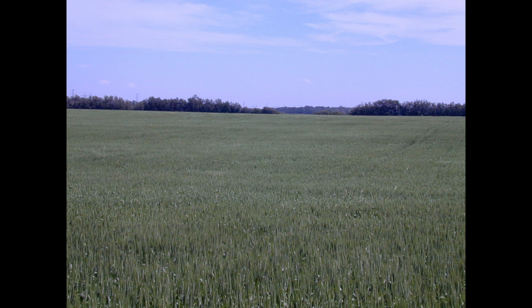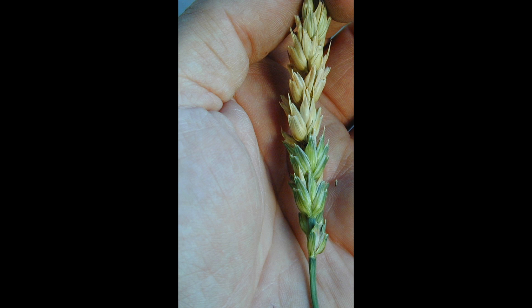Fusarium head blight is one of the key constraints for successful small grain cereal production in Western Canada now. It's a disease that's been a problem in the eastern prairie region since probably the mid-1990s, and unfortunately has become more of a problem further westward — initially starting in eastern Saskatchewan and then throughout Saskatchewan, southern Alberta, and now in many areas outside of southern Alberta.